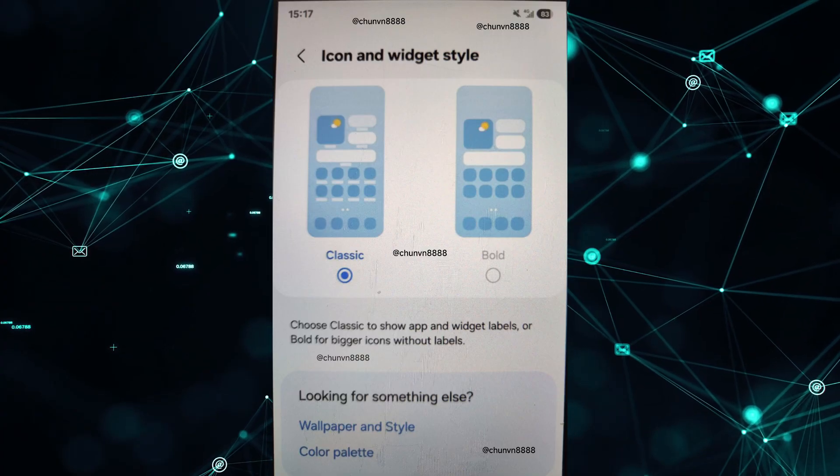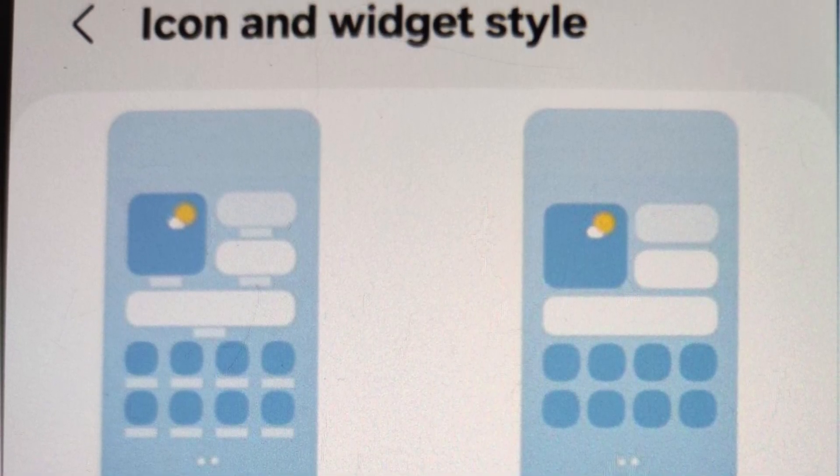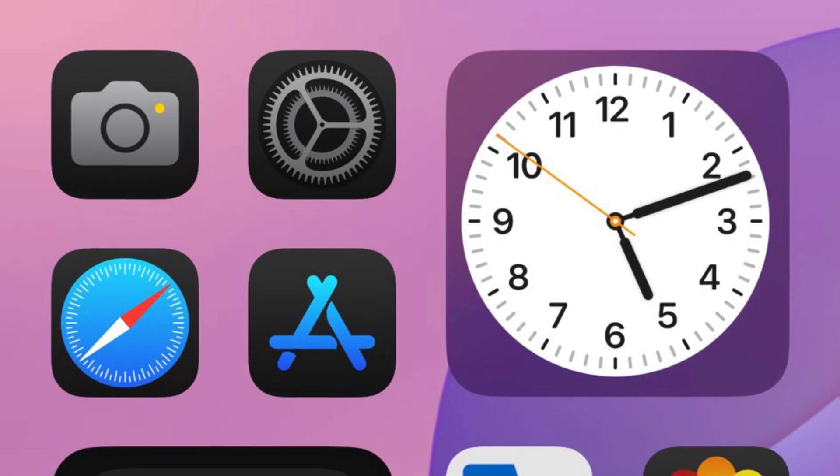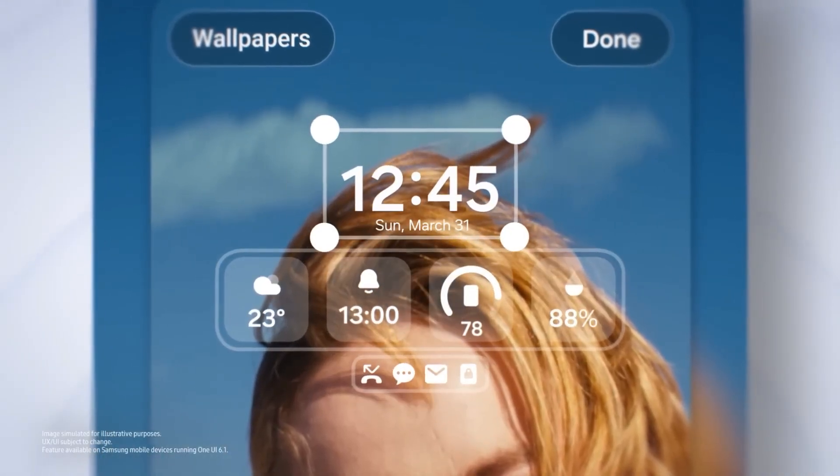The top of the screen is kept clean with only the flash and megapixel options. There's also a new UI feature that allows for larger, bolder icons and displays the battery percentage inside the icon, similar to iOS. Users should be able to adjust these settings according to their preferences.